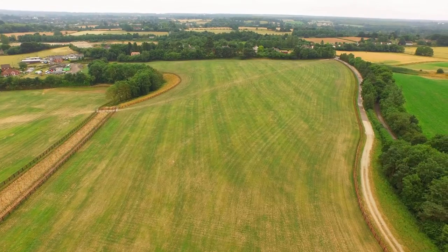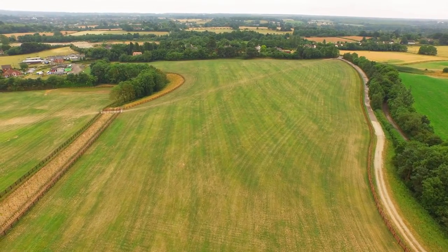I suppose the success of the restoration is, if you look at it now, the way it blends back into the countryside. That's what I'd call success to it.